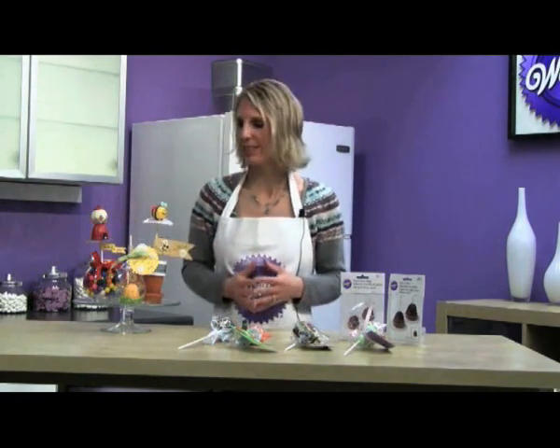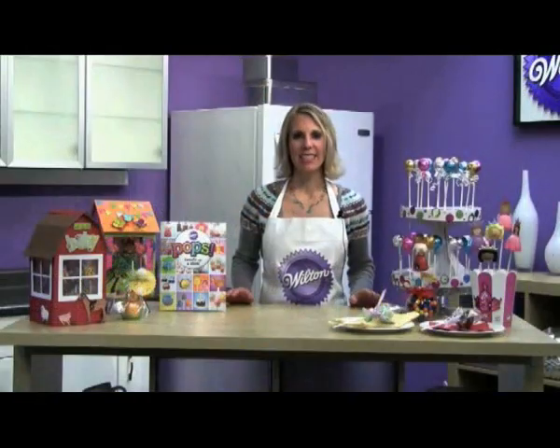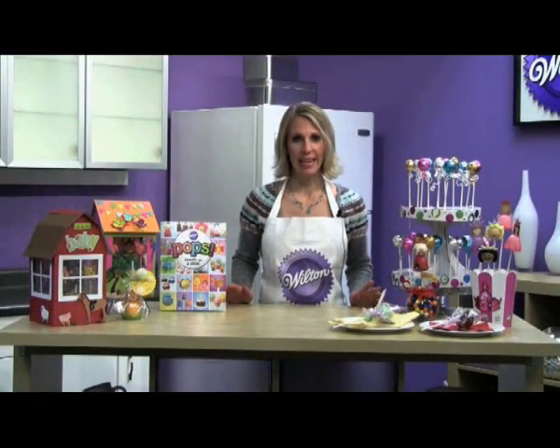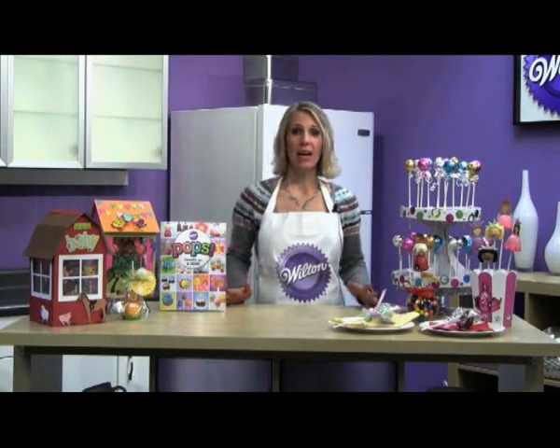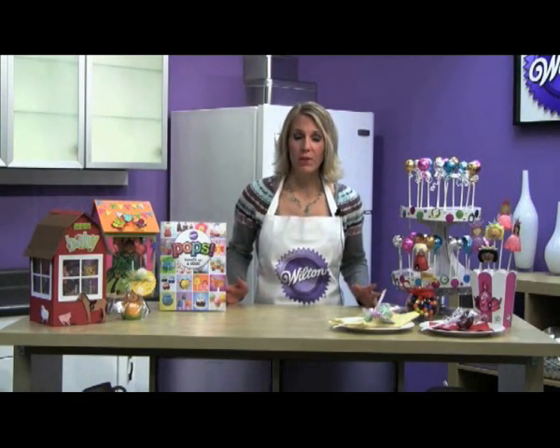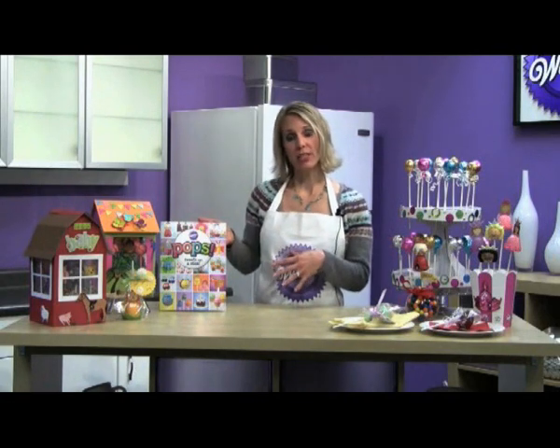Who wouldn't love these awesome little pops that you can give as gifts? As you can see, it is so easy to turn a blank canvas into a theme to meet your needs, whether it's for a party, a thank you, or a gift. For more design ideas, instructions for these projects, or product information, you can visit Wilton.com or the pops publication.